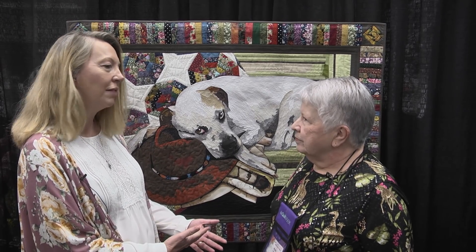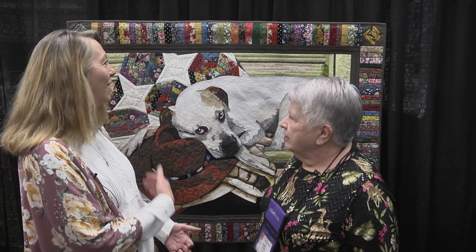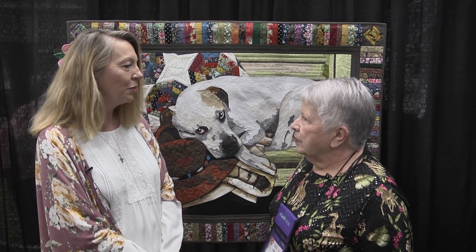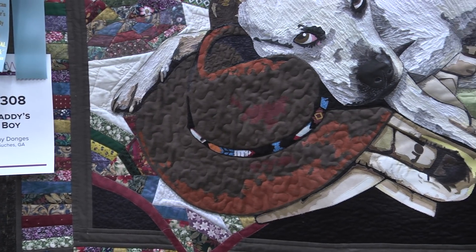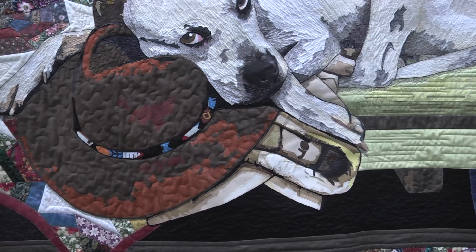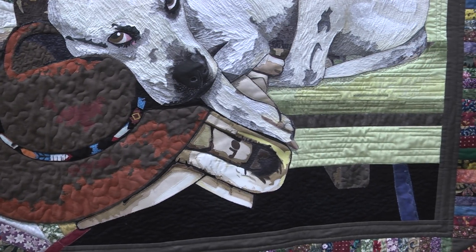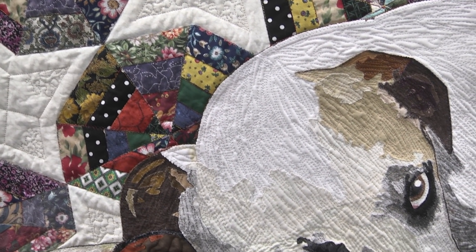Thank you so much. I'm a dog lover too, so I know exactly why Ricky chose your quilt. I'd love to talk about the process — let's start at the beginning. What inspired this wonderful quilt? Well, this dog belongs to our quilt shop owner. He comes to the quilt shop when her husband goes out of town because he misses her husband so much and mourns for him. He's a dog that likes men.